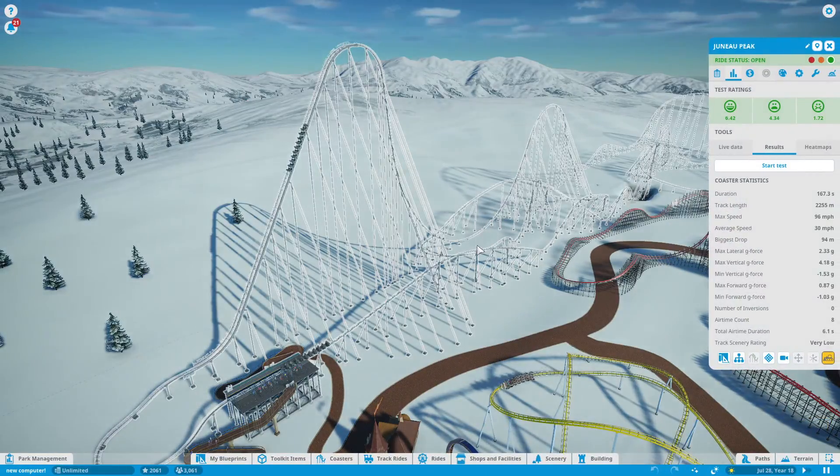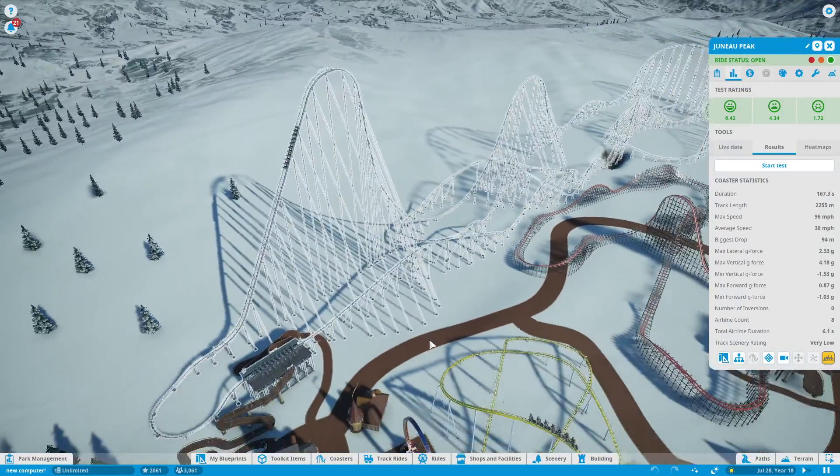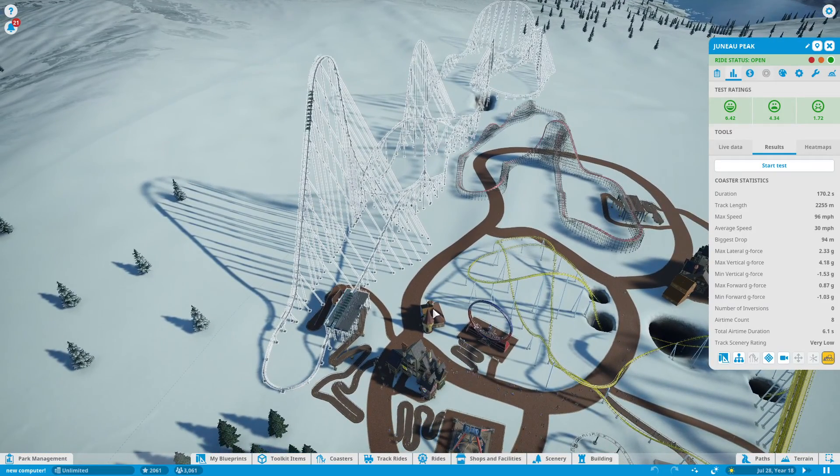Alright, that was Juno Peak. I hope you enjoyed, and subscribe for more tech tips and roller coasters. Take care.